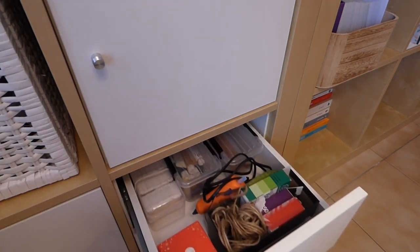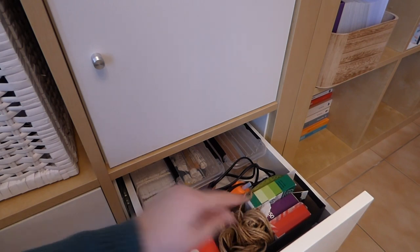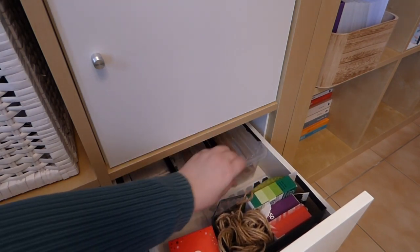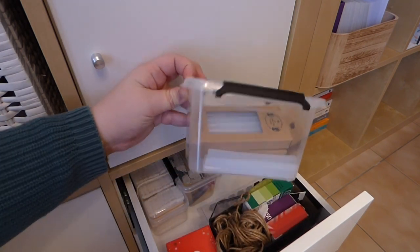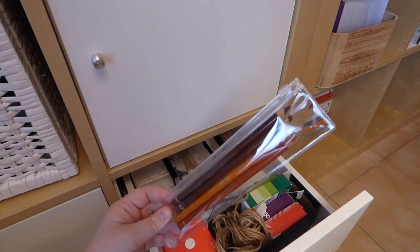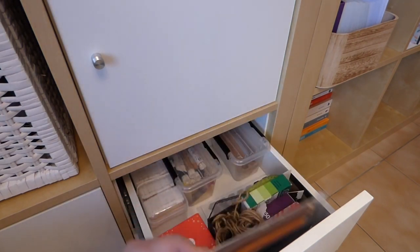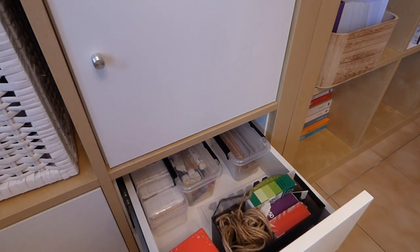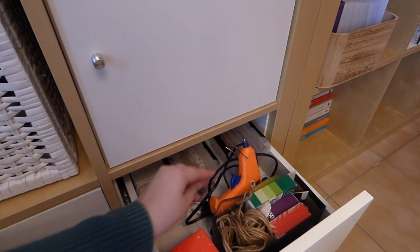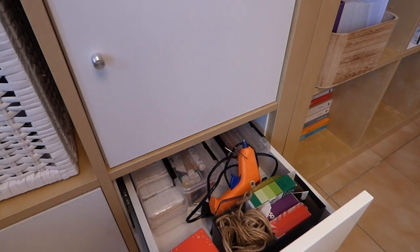For example, I have rope I use for presents, photo corners, a glue gun, and a little box with all the glue sticks for my glue gun. In another box I have spare cards for embroidery floss storage. I also have some colored pencils and pencils I've never learned how to use properly so I store them here until I understand. It's not super easy to know how to store these odds and ends, but I think it's quite tidy nonetheless.